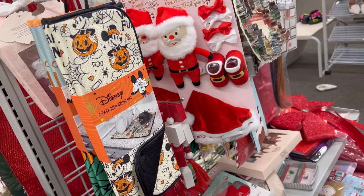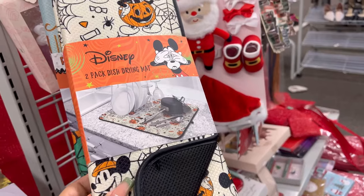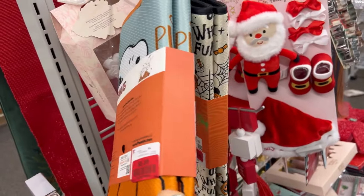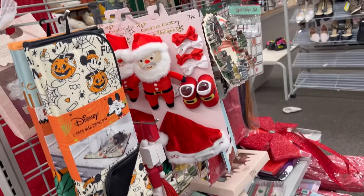Disney fans, look what else we got — the Disney dish drying mats, three ninety-nine. Halloween stuff. You know the time to buy anything seasonal is well after that season is over.